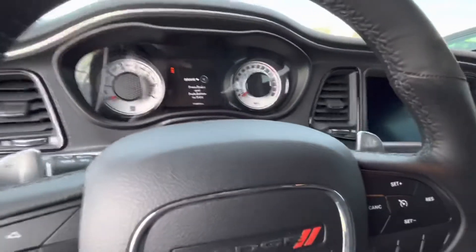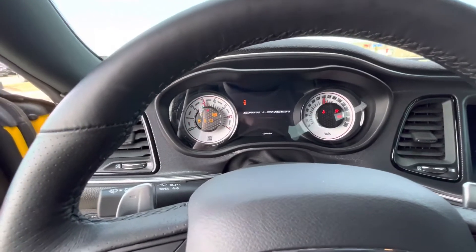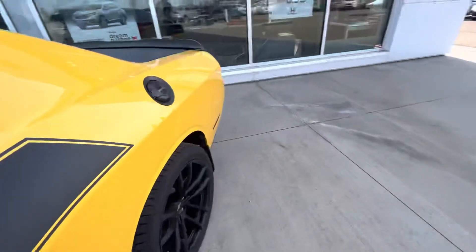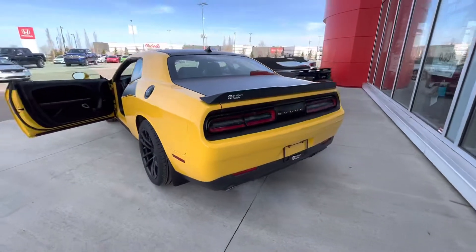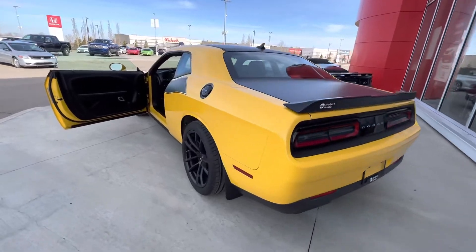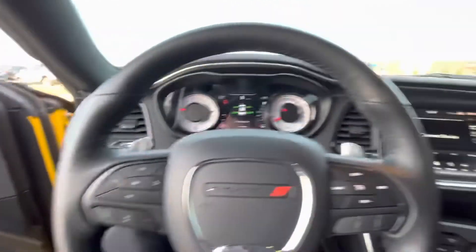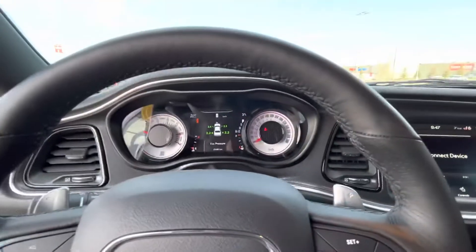Let's see if she goes. Alpine speakers, all-weather mats all around — WeatherTechs — like I said, 15,000 on it.